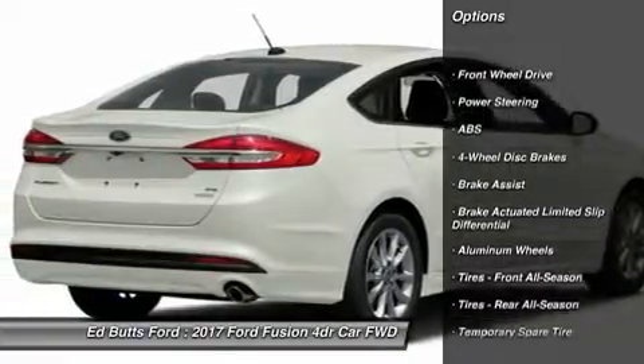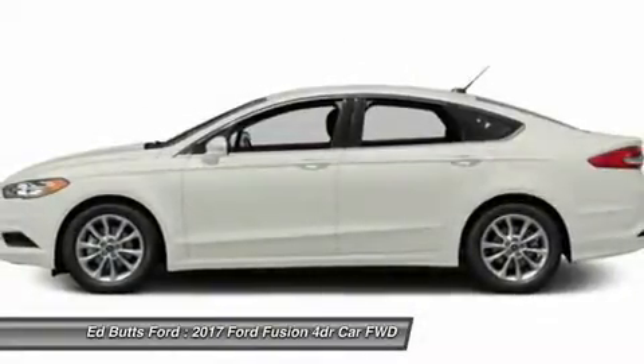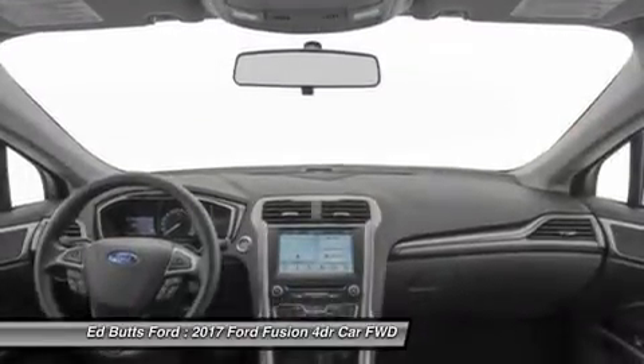Keyless entry, traction control, anti-lock braking system, stability control, steering wheel audio controls, Bluetooth, power steering, adjustable steering wheel, driver airbag, cruise control.